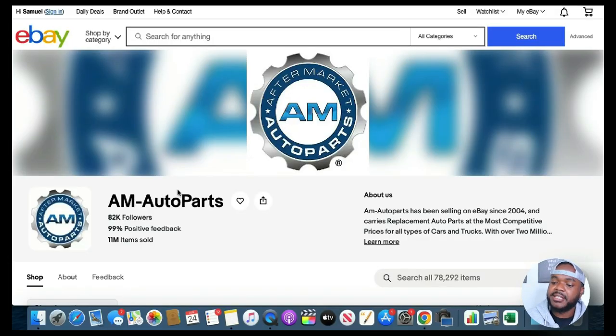So without wasting any more time, let's jump straight into it. One of the first things this eBay seller is doing right is that their branding is on point. The name of their store is AM Auto Parts. Just looking at the logo, AM stands for aftermarket, which means any person that comes across their store is automatically going to know they are focused on selling aftermarket auto parts. They've basically named their company after the type of items they sell.